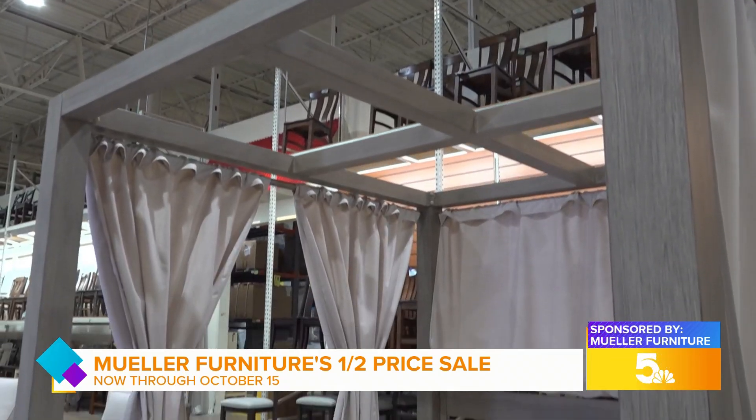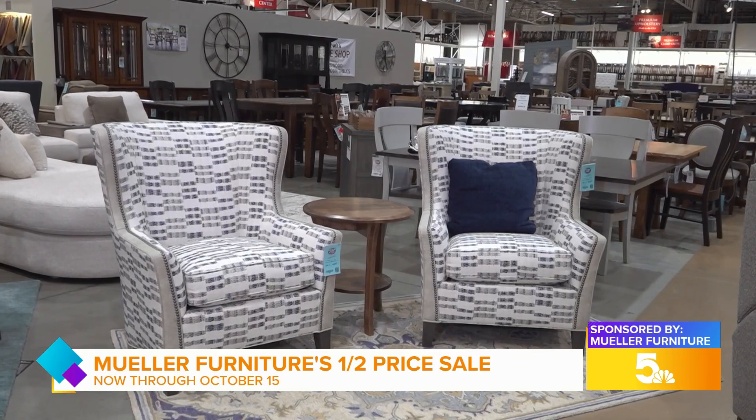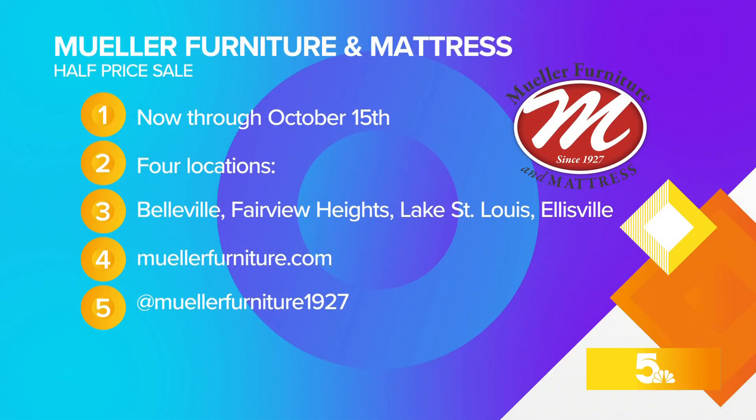Whether you're shopping for a new outdoor setup, a good night's sleep, or a new accent piece for your home — shop local and shop Miller Furniture's half price sale. You can cash in on those half price savings at all four locations. We will have all this and more at ksdk.com/showme.